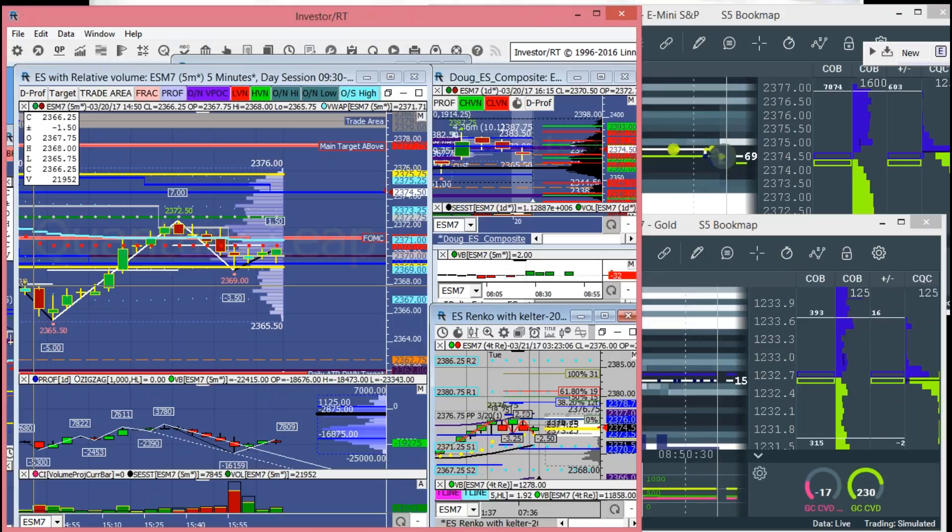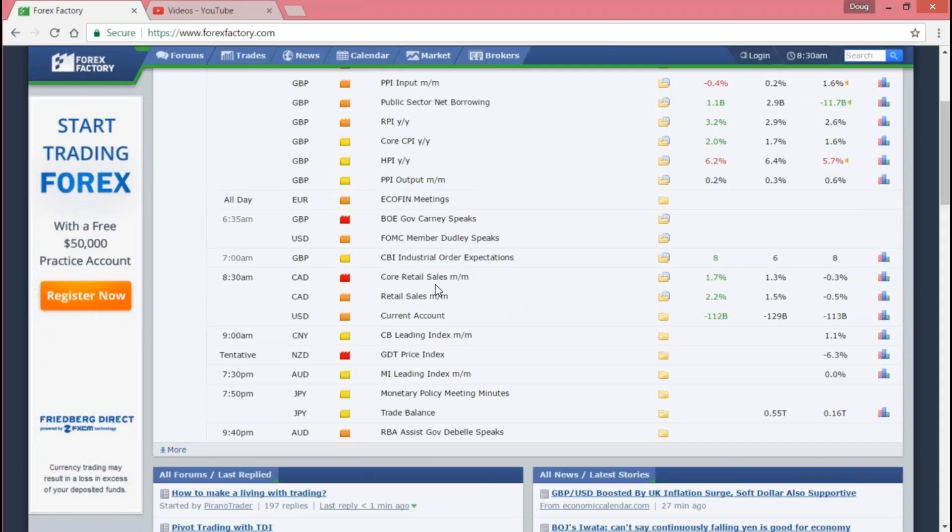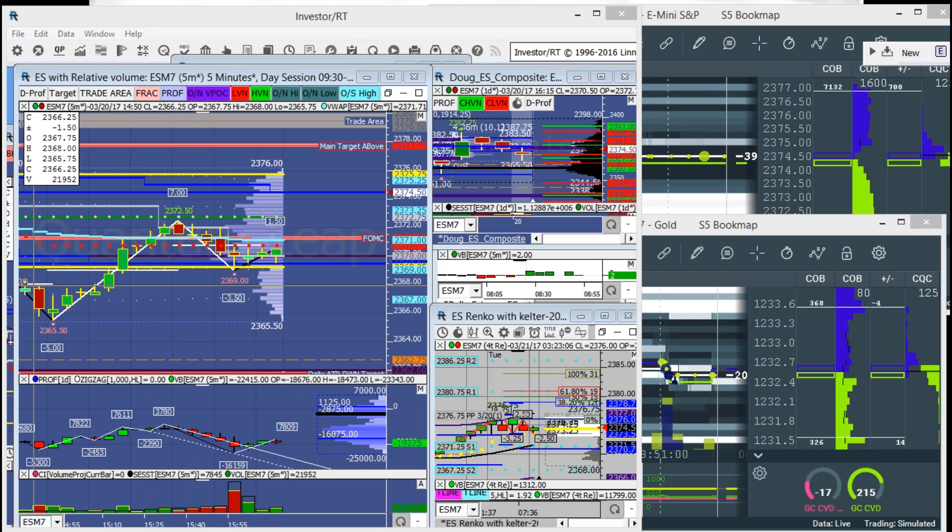Looking at news today: we just had Canadian core retail sales and retail sales month over month — they both came out with a beat — and the U.S. current account also came out as a beat. Good news coming into the day. At 9 a.m. we have CB leading index coming out of China and New Zealand's tentative GDP price index. There's really no other scheduled news for the day except maybe headline news.